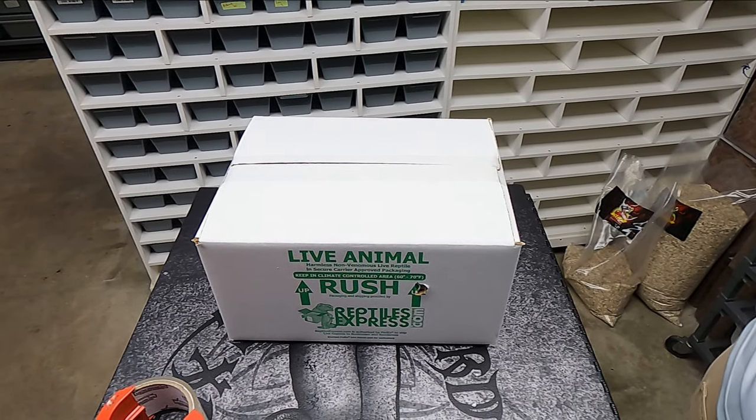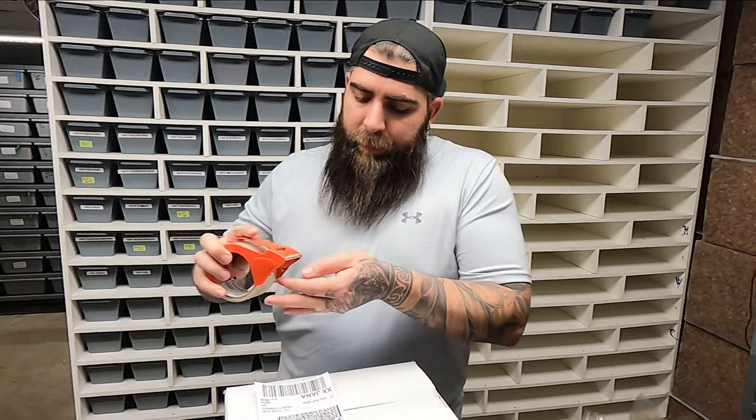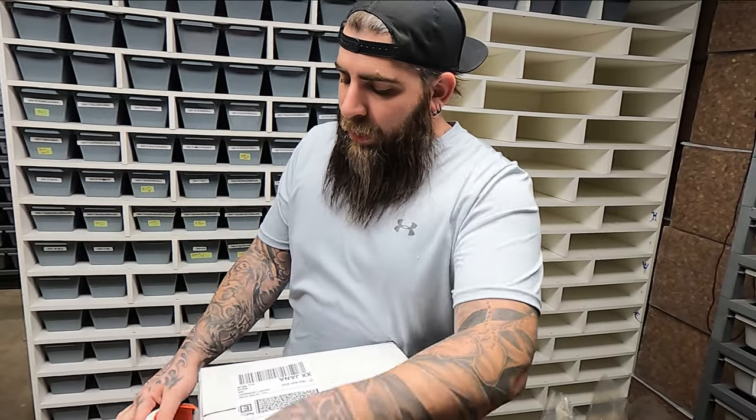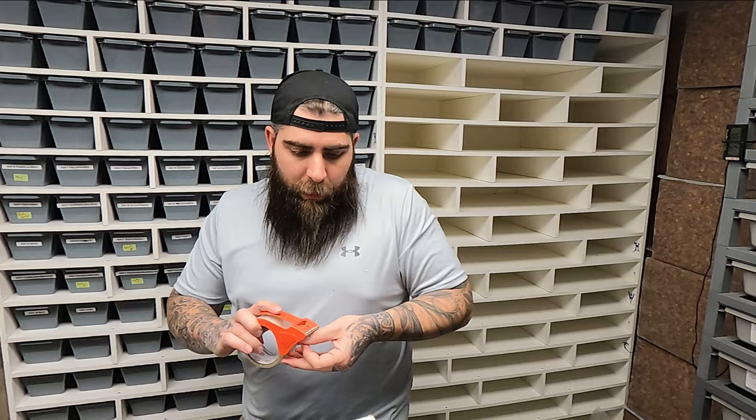Put the label on, making sure the address isn't shown on camera. I like to use a lot of tape — I don't want any labels getting wet or anything unusual happening. So this is a completely sealed box, other than the one air hole. We use Reptile Express — we expect you to sponsor this video! We've got a couple more of these to do and Craig's going to take them to the FedEx hub.